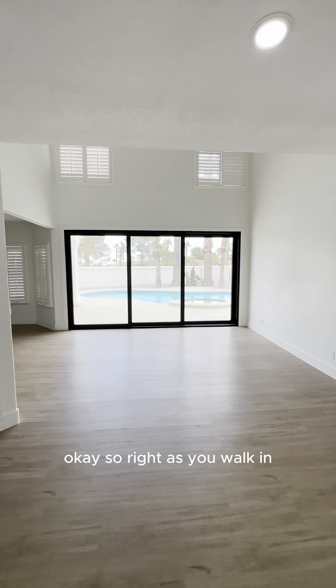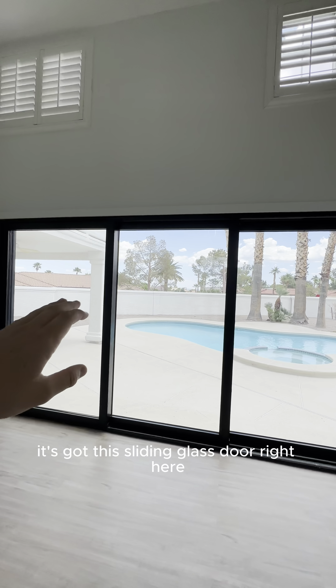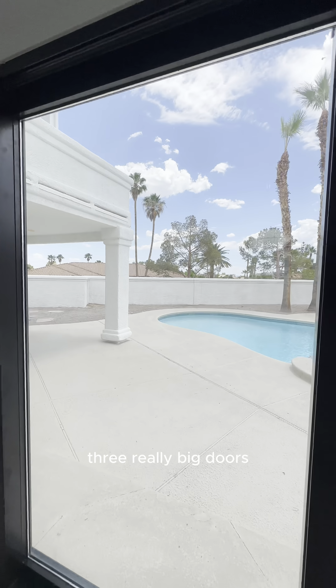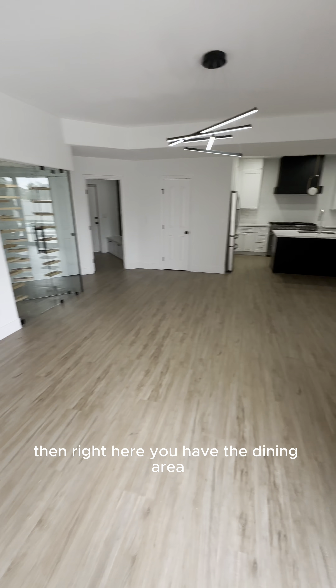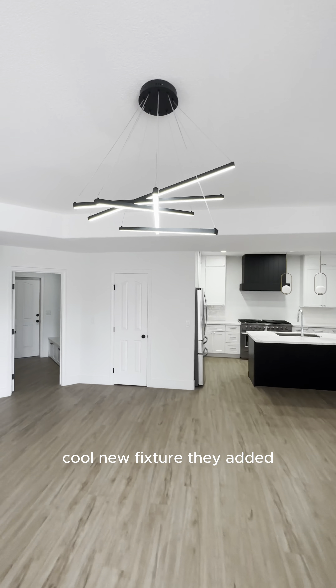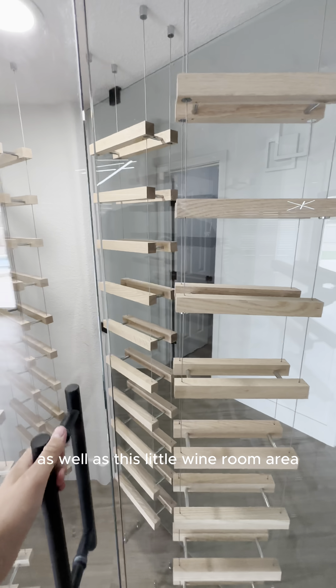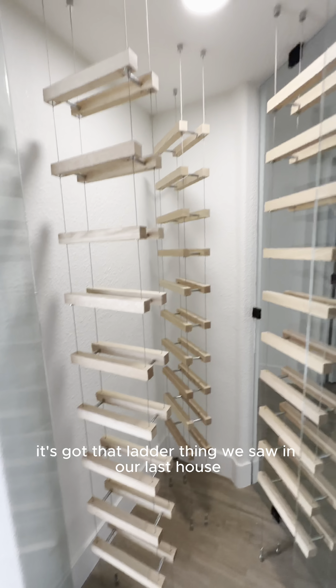Right as you walk in, it takes you into this beautiful living area. It's got this sliding glass door right here — three really big doors — that shows you right out into that backyard. Then right here you have the dining area, a cool new fixture they added, as well as this little wine room area. It's got that ladder theme we saw in our last house. Always a cool touch.